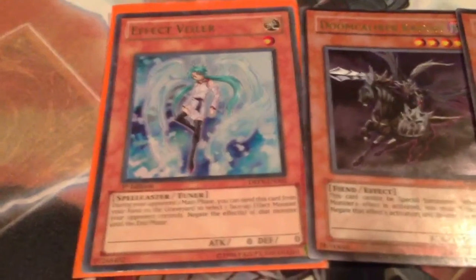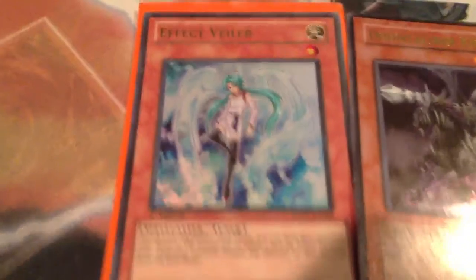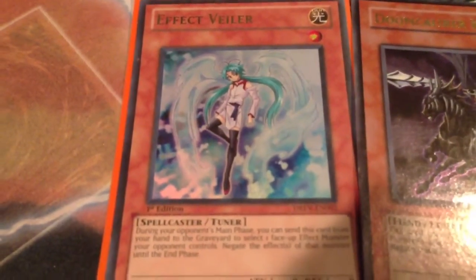I got a message from him with a trade offer and I thought it was just really cool to hear from him. And we had another good trade. He sent me an ultra first edition Effect Veiler. It's not quite the ultimate I'm looking for, but it's still really nice to have.